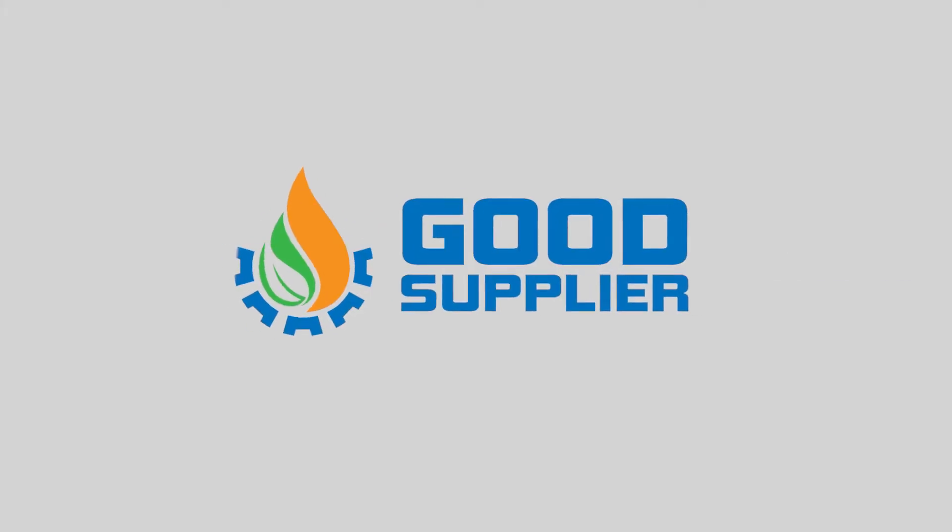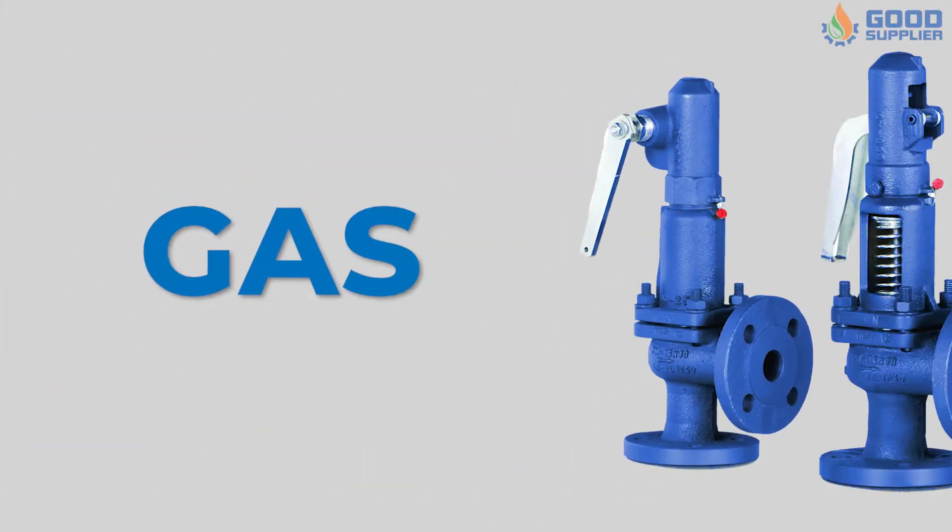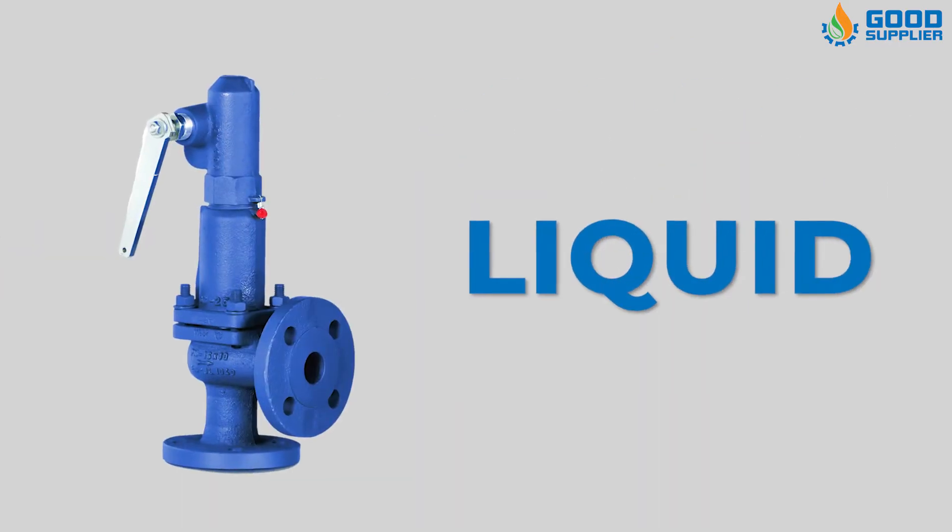Good Supplier models are available for gas, steam, vapor, and liquid applications.